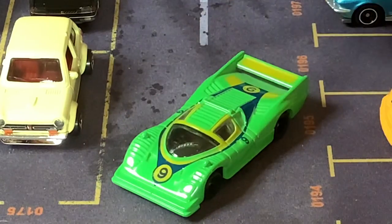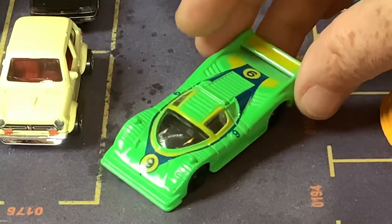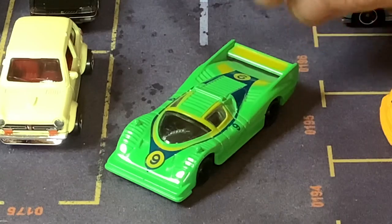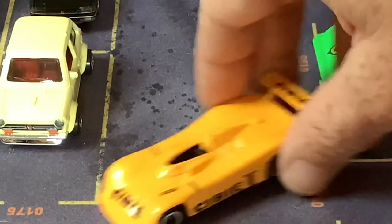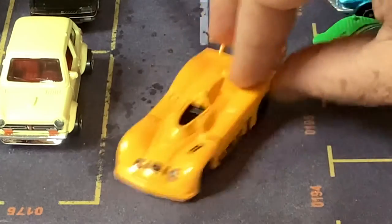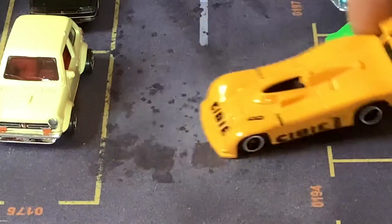These are also Tomica models. This one's called a Shaiden 77 BMW — this was a race car with a BMW motor in it, made by a Japanese racing company called Mooncraft. And the last one I have here is another Mooncraft from Tomica — this one's called the Mooncraft Special. I don't really know anything about it, but I like the shape, I like the colors, and I like the race wheels on it. Very cool car.